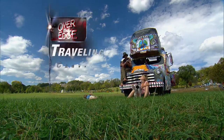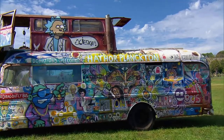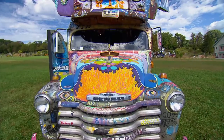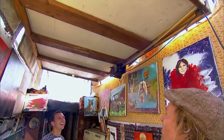If a Chevrolet and a Volkswagen had a baby, would it grow up to look like this? It's a 1953 Chevy school bus with a 1969 VW bus on top of it, which allows for more headroom and a bed.